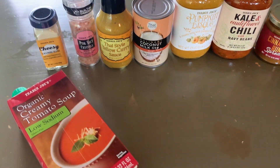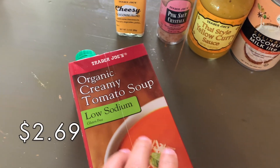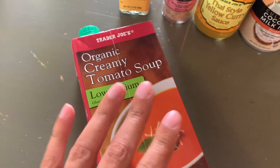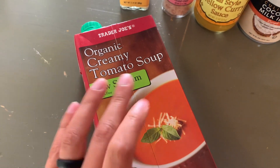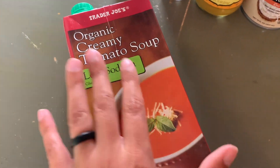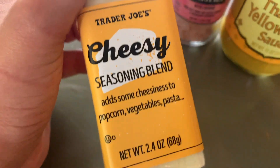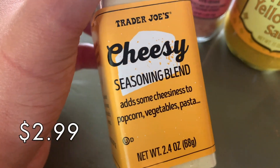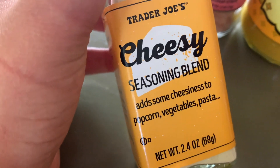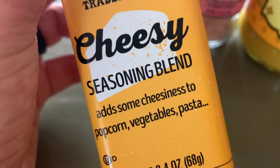Got a few seasonal items in this grouping. First I grabbed the organic creamy tomato soup, the low sodium. I love this tomato soup — it is probably the best tomato soup. I know a lot of people like the roasted red pepper version but I'm allergic to bell peppers so I've not tried that, but I really love this one so we're going to have that with our grilled cheese. This is a new item — the cheesy seasoning blend. We eat popcorn quite frequently and I just thought this sounded so good to top on freshly popped popcorn on a weeknight, so I'm excited to give this a try.